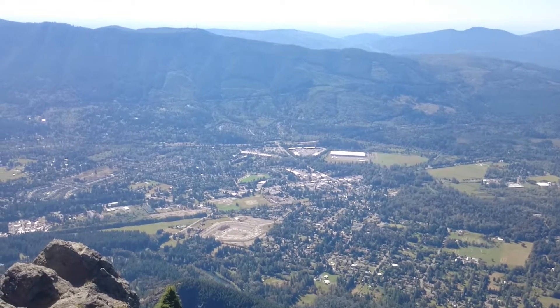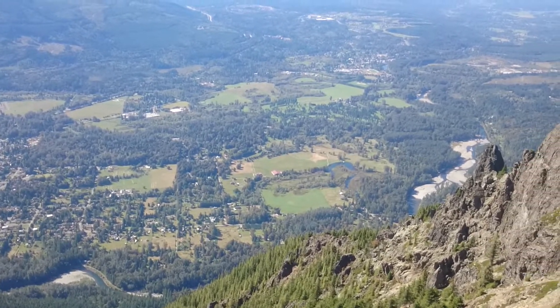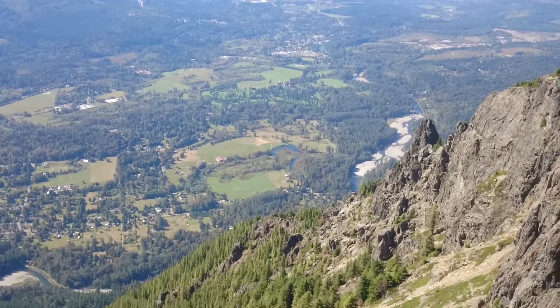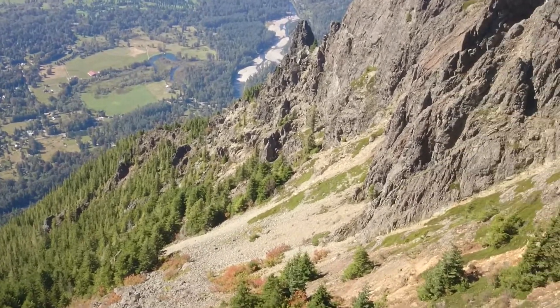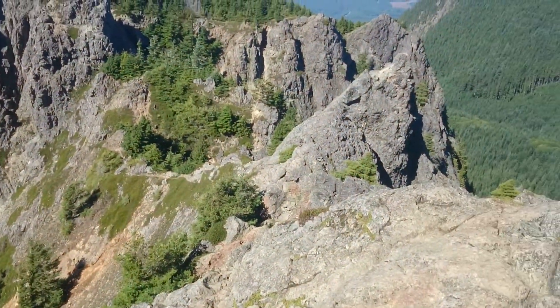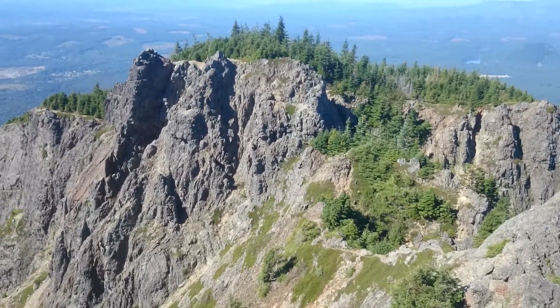We can pan to the right here, go across the valley where we see the elk roam. I'll show you here where I just climbed up. This is Mount Si, famous from the opening credits of the wonderful TV show North Bend, early 90s.